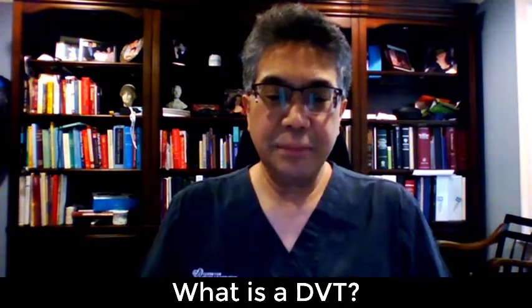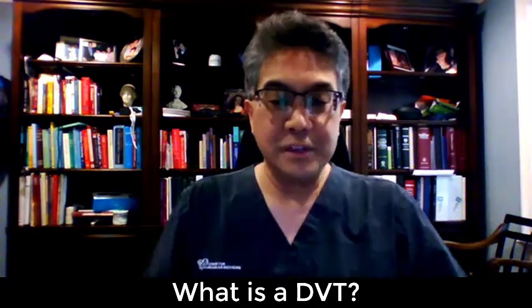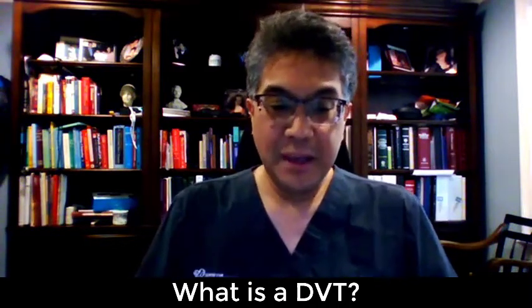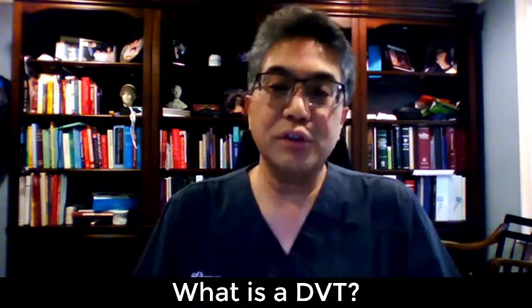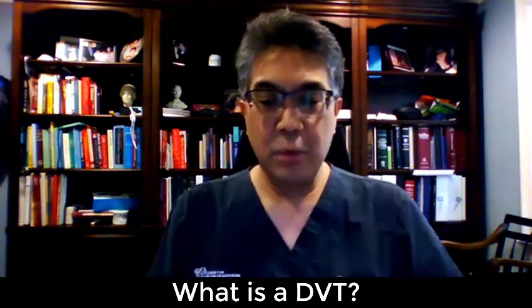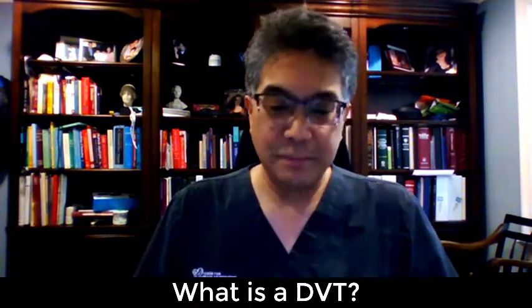Dr. Laredo, could you tell us what is actually DVT? DVT — that stands for deep vein thrombosis. A DVT is a medical condition that occurs when a blood clot forms in a deep vein. These clots usually develop in the leg, thigh, or in the pelvis, but they can also occur in the arm. It's important to know about DVT because it can happen to anyone, and the most serious complication of a DVT is a pulmonary embolism.